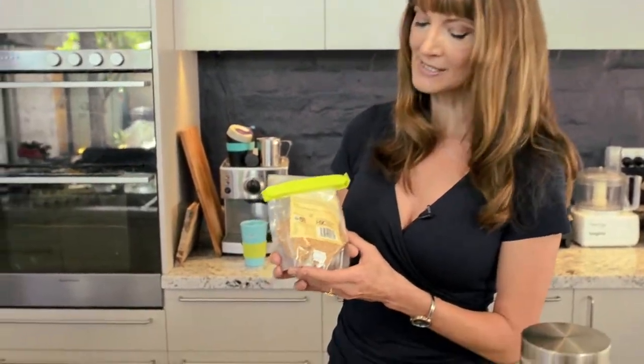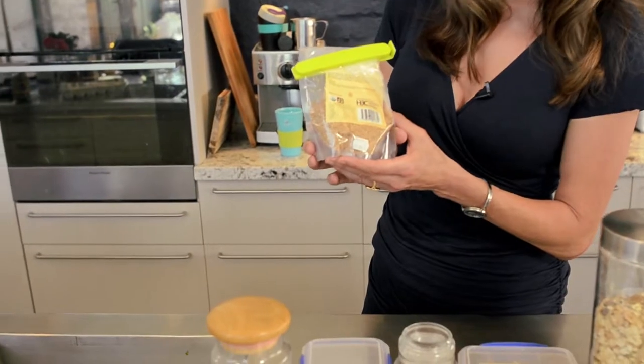If you're storing food in their original containers, secure it firmly with a band or a clip. This will make sure it doesn't get stale, dry out or get weevils.